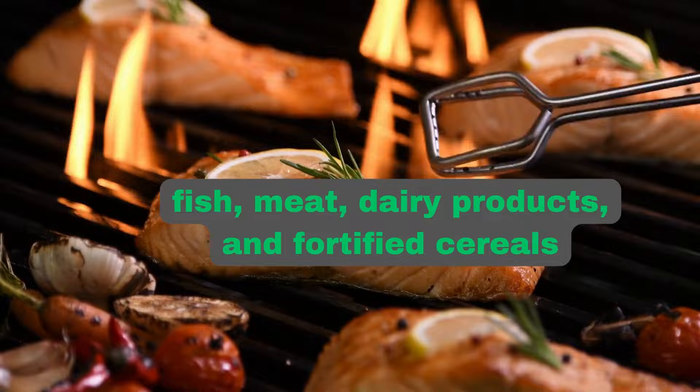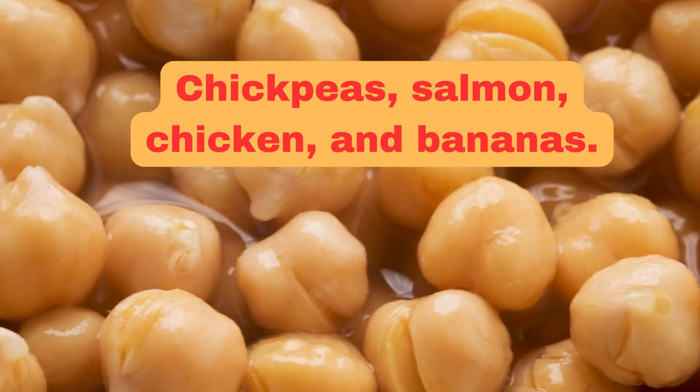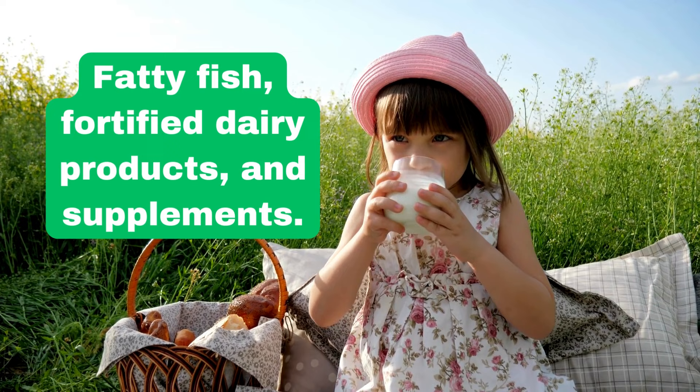Number two, vitamin B6. Vitamin B6 involves various metabolic processes, including nerve function and neurotransmitter production. It may help in managing nerve pain and promoting nerve health. Foods rich in vitamin B6 include chickpeas, salmon, chicken, and bananas. Number three, vitamin D. Vitamin D is essential for overall and nerve health. It plays a role in nerve cell growth and function. Exposure to sunlight is a natural way to obtain vitamin D, and it is also found in fatty fish, fortified dairy products, and supplements.